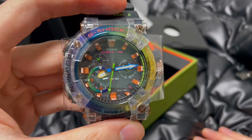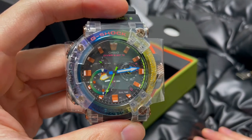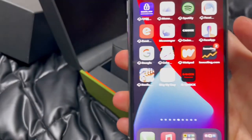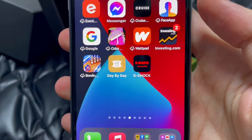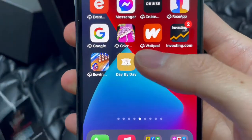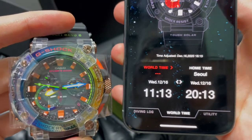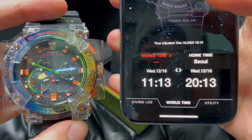Now let me show you how you can actually connect your watch to your phone. Download the app called G-SHOCK Connected. The current time zone is set to Seoul, South Korea. I'm going to change that to London, United Kingdom.